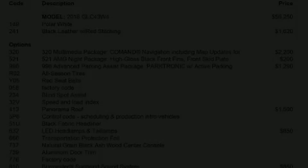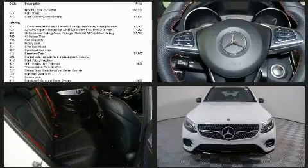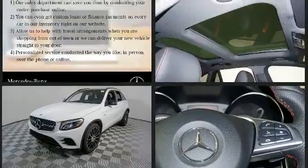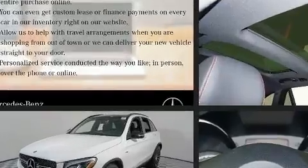Come test drive this 2018 Mercedes-Benz AMG GLC 43. Smooth gear shifts are achieved thanks to the refined six-cylinder engine, and load-leveling rear suspension maintains a comfortable ride. A turbocharger further enhances performance while also preserving fuel economy.